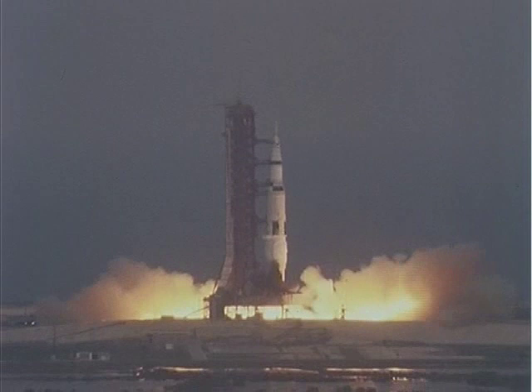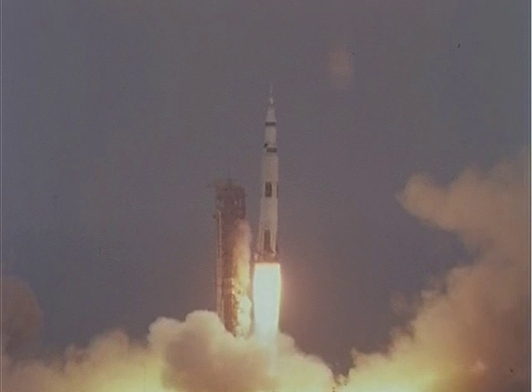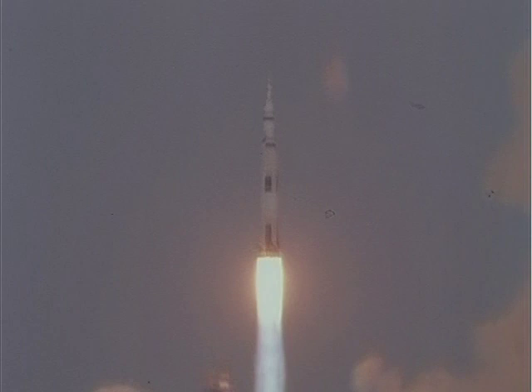6, 5, 4, 3, 2, 1, 0. We have commit, and we have liftoff at 2:13 — the Saturn V building up to 7.6 million pounds of thrust, and it has cleared the tower.